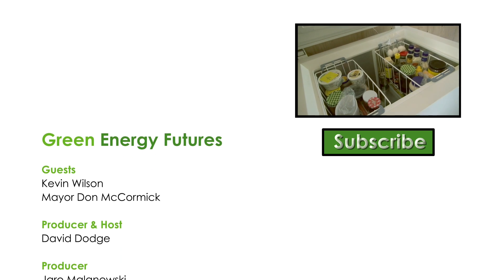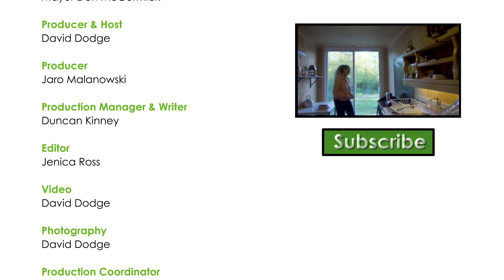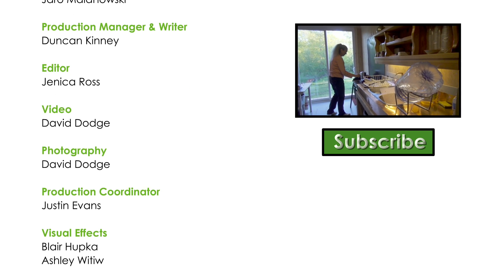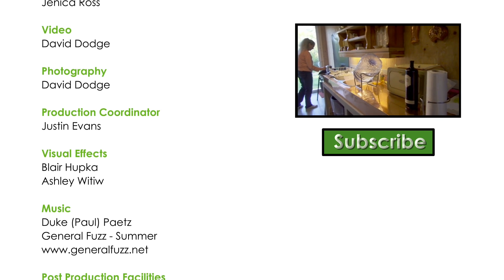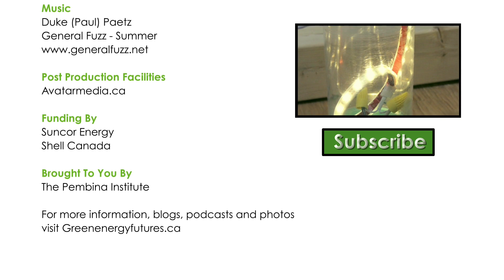We've got another episode you should definitely check out. It's on the Octopod — an amazing, innovative, funky off-grid home that's made out of shipping containers. Click on the video link and don't forget to subscribe. We put out a new video every few weeks.